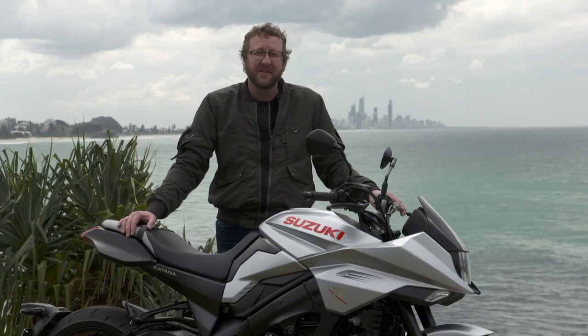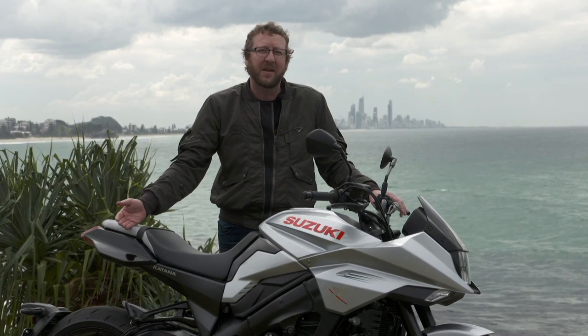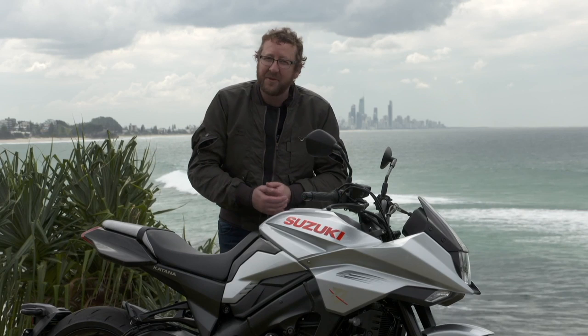Of course, if things do go wrong, you've got the traction control there to back you up, which has three settings. I rated it on two today, tried out three, tried out one, and settled on two. You can also switch it off to do some wheelies and have a bit of fun. Anyway, that's about it. Check out bikereview.com.au for the full review. Thanks for watching this video — don't forget to subscribe to this channel, give us a like, and hit that notification bell. Have a great day. See you later.